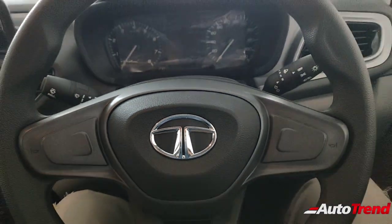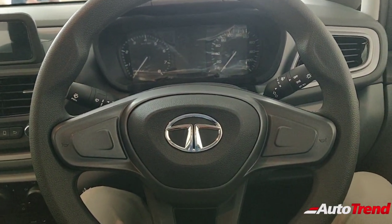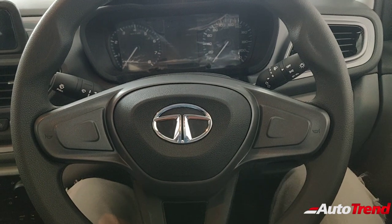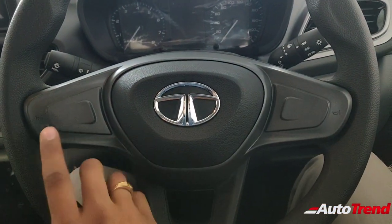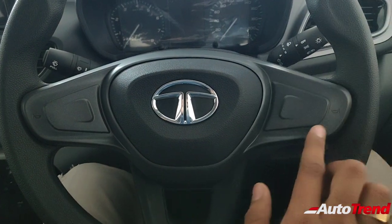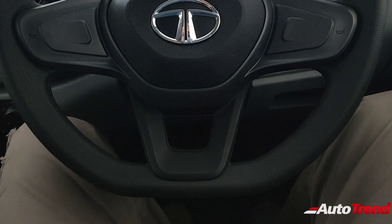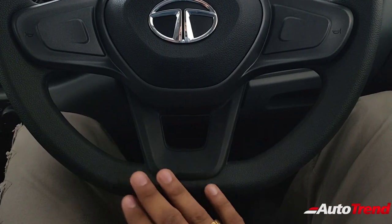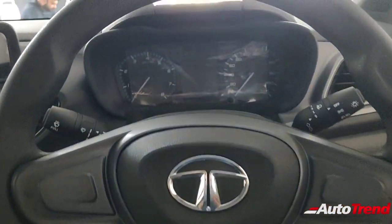I'm right now inside the new Tata Altroz XM variant. This is how the steering wheel looks at first glance — it does not have any sort of steering-mounted audio controls. However, the horn buttons are placed on the further side of the steering boss, which is really convenient to operate. This steering wheel is also a flat bottom design, just like on the Tiago, Tigor, and Nexon, which is very convenient and nice.